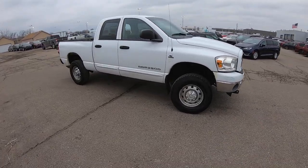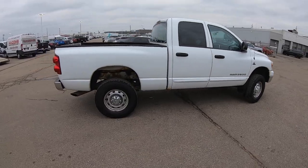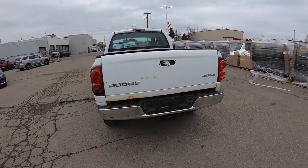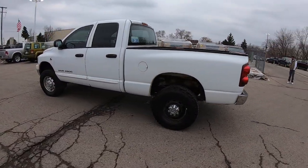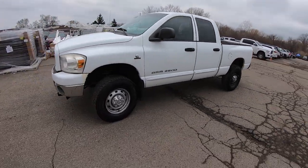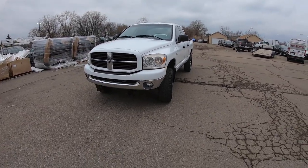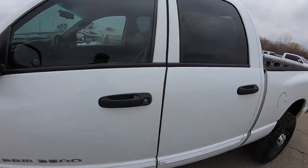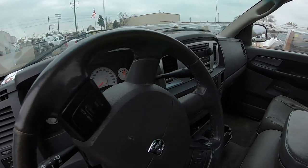2008 Ram 2500 6.7 Cummins. Not the prettiest truck, but like I said, 115,000 miles. They're asking $7,000, and I got it quite a bit cheaper than that out the door. I think she'll clean up pretty good. Interior's not the prettiest, but it is leather. Nice hole there. I mean, you can't beat the price on this.